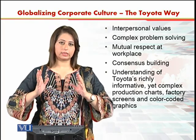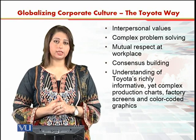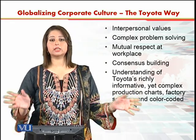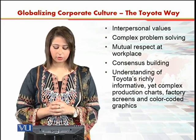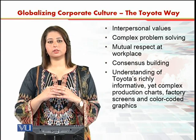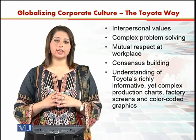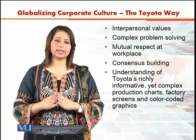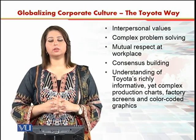Then there is consensus building — they work by creating consensus. And finally, there is an understanding of Toyota's richly informative yet complex production charts, factory screens, and color-coded graphics, which is what we saw in the picture where a person was working on a chart on the production floor. This is how the Toyota organization inculcates the values important for Toyota — they call it the Toyota way. They have established the Toyota Institute to make people learn those values, and that is how they translate the Toyota way to their entire global network.